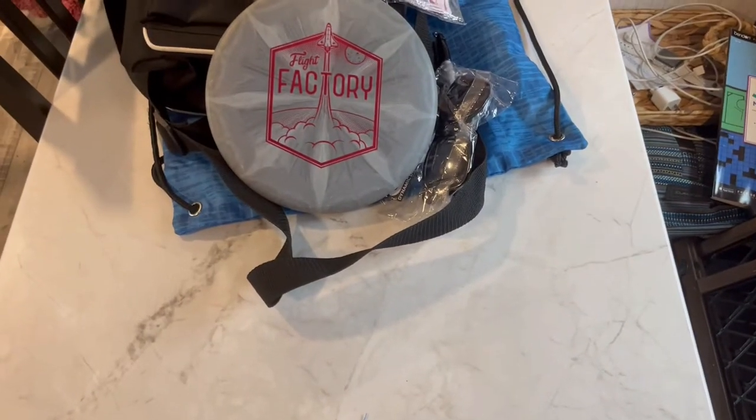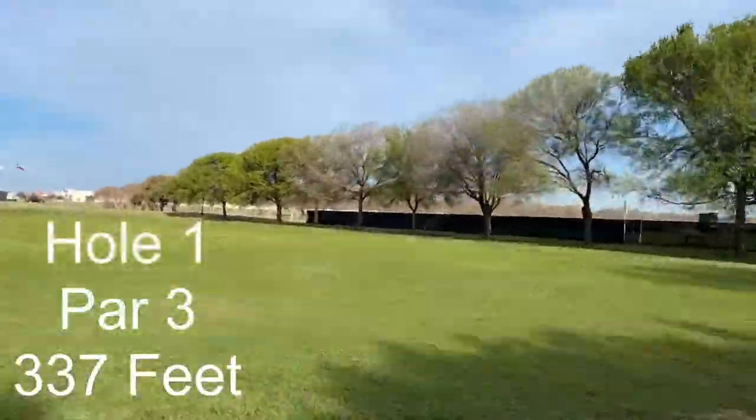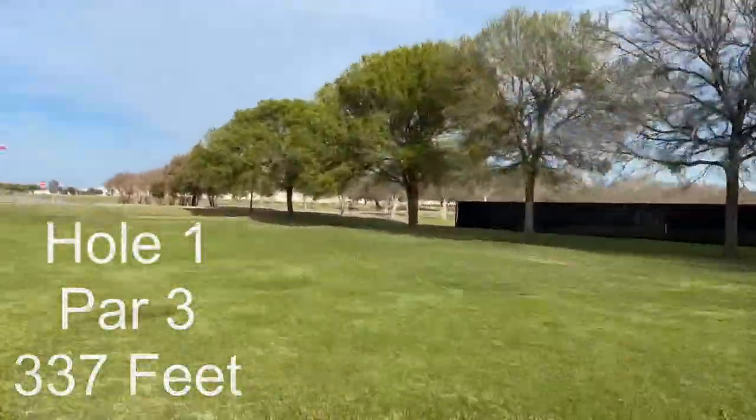As always, just make sure you subscribe to the channel and leave a comment. Alright, guys. We are in Seguin, Texas, home of the largest pecan. But we're going to be playing Texas Lutheran University today — a great course on a college campus. Here we go.